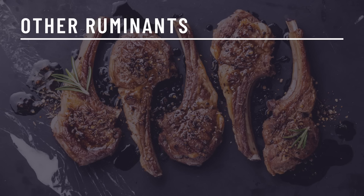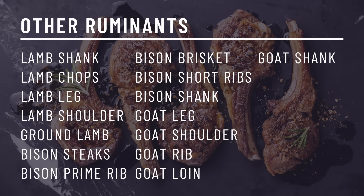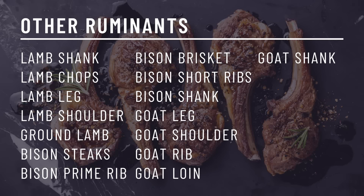While beef is a carnivore diet favorite, meat from other ruminant animals such as lamb, bison, and goat is also very nutritious. Popular lamb cuts include lamb shank, lamb chops, lamb leg, lamb shoulder, and ground lamb. Bison has a lot of the same cuts as beef — prime rib, brisket, sirloin, tenderloin, short ribs, bison shank, and ground bison. Goat is common in some areas of the world and is a lot leaner than beef, lamb, and bison. Cuts of goat include goat leg, shoulder, rib, loin, and shank.